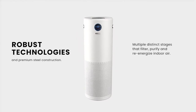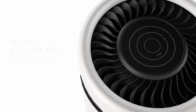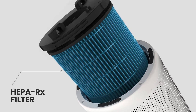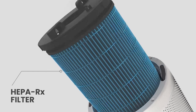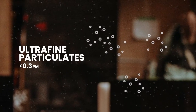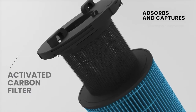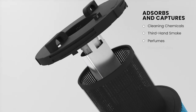It features a proprietary HEPA-RX and pre-filter that act as a capturing layer, going for big particles and ultrafine particles. Its next layer is an activated carbon filter that absorbs and captures volatile organic compounds and noxious odors.